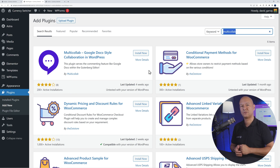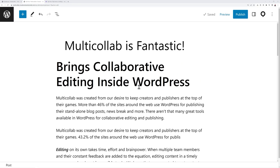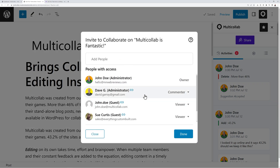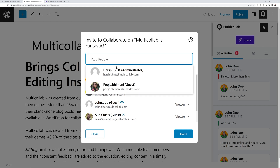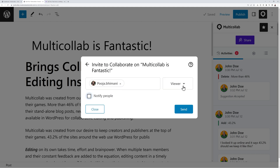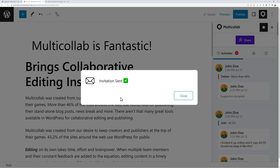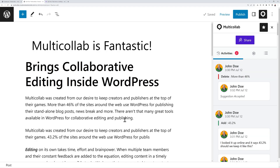Next is Multi Collab, which allows multiple users to collaborate on the same blog post or page within the Gutenberg editor. To invite colleagues, click on the Multi Collab logo, then the Share button, enter their email address, set privileges as either viewer or commenter, add a personal message, and click Send. A confirmation shows the invitation was sent, and that person can then join and collaborate on the same document.